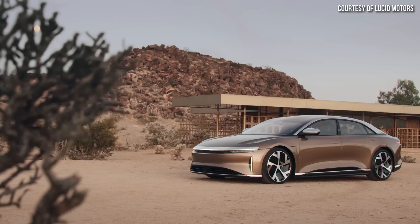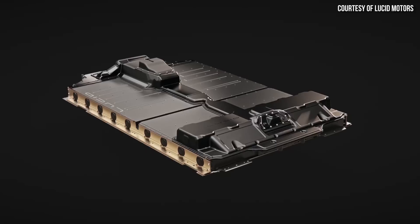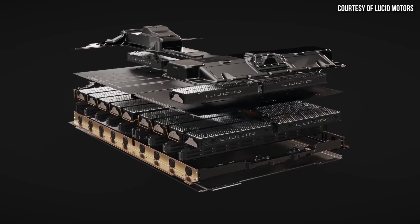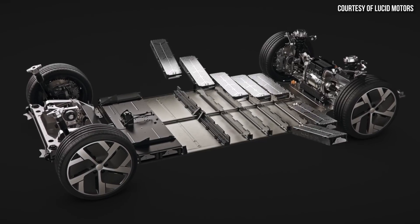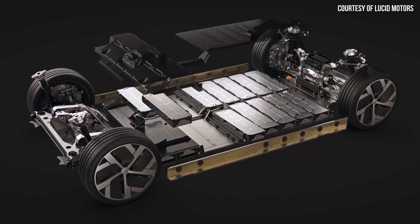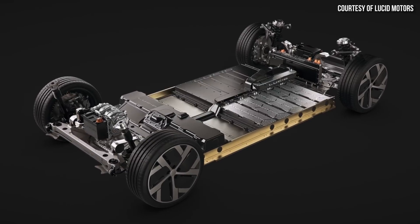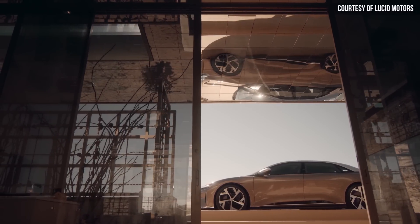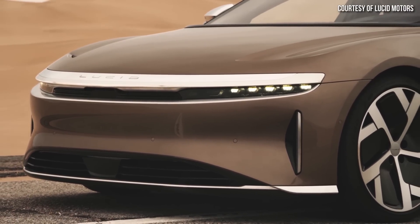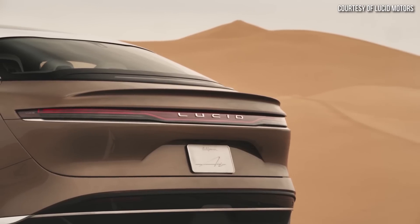I want to give a shout out to Lucid Motors because Lucid Motors has produced an extremely efficient EV, the Air Sedan. As Peter Rawlinson, the CEO of Lucid Motors, has said in the past, there's a big difference between smart range and dumb range. Anyone can throw a larger battery pack in a vehicle to get more range. But when you add a larger battery pack, that adds a lot of cost and also adds a lot of weight to the vehicle, and ultimately it cuts down on the profitability of an electric vehicle.